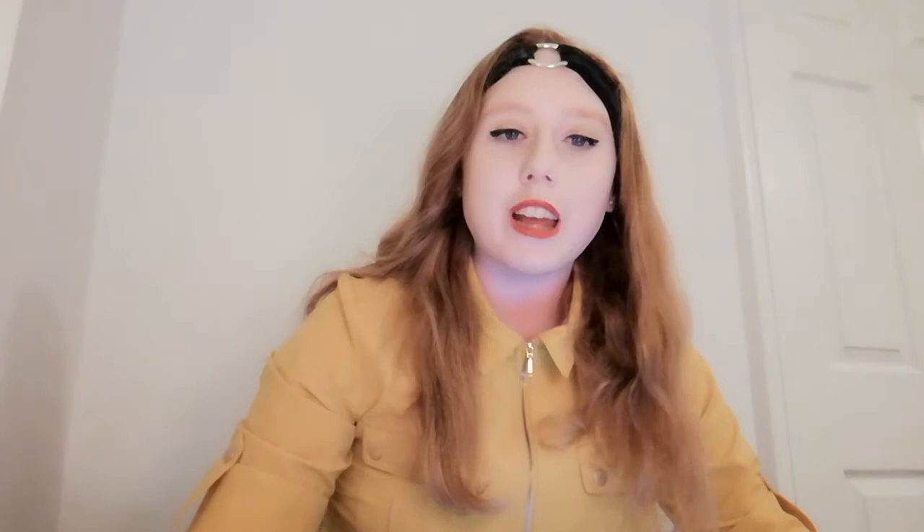The subjects on the Bar Professional Training Course vary by university, but the main ones are Advocacy: Cross-Examination, Advocacy: Examination-in-Chief, Advocacy: Submissions, Civil Litigation and Dispute Resolution, Conference Skills, Criminal Litigation, Evidence, and Sentencing.